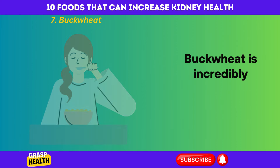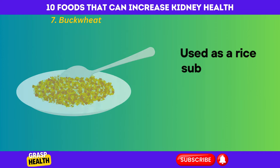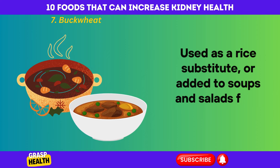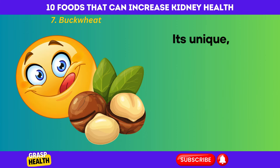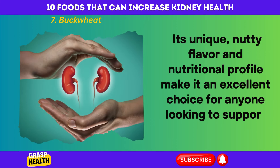Buckwheat is incredibly versatile. It can be enjoyed as a hearty porridge, used as a rice substitute, or added to soups and salads for a nutritious boost. Its unique, nutty flavor and nutritional profile make it an excellent choice for anyone looking to support their kidney health.